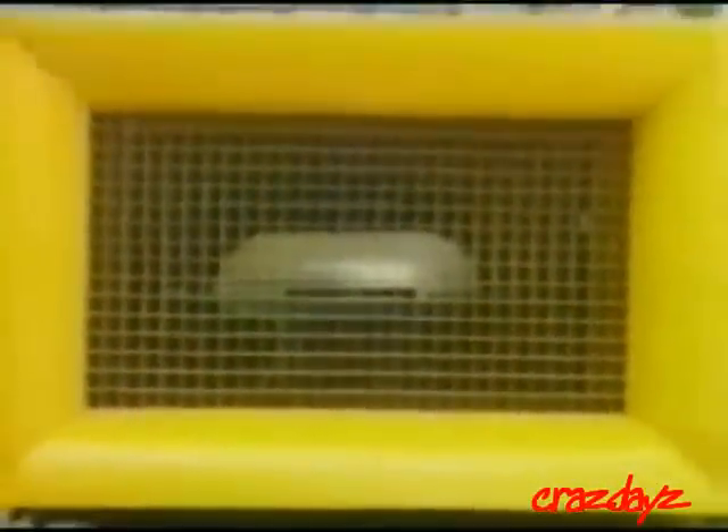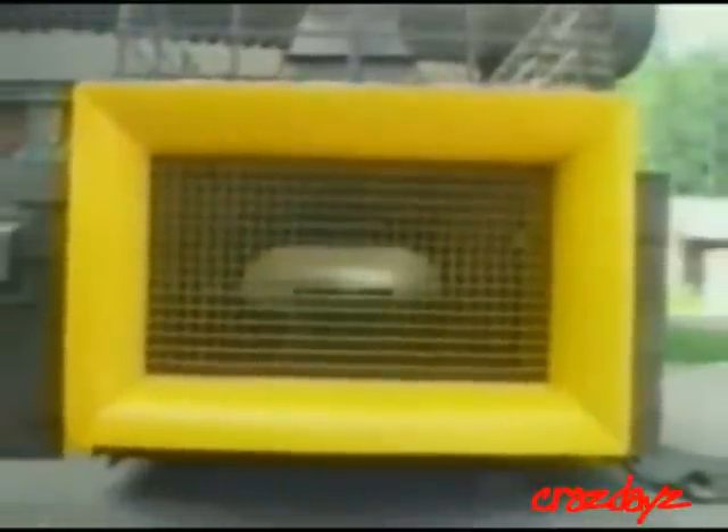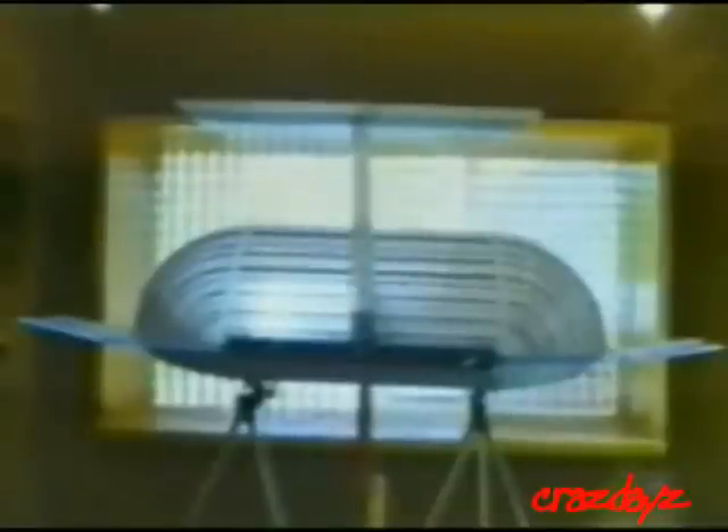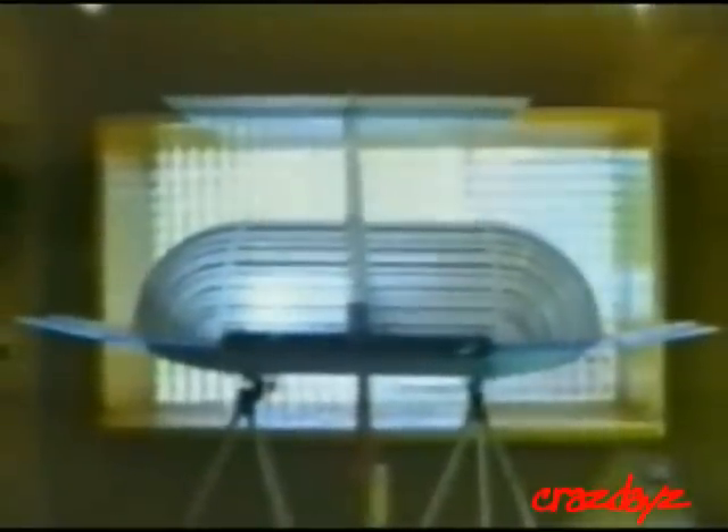The control system was worked out in wind tunnels. The experiments were done on small large-scale weight and drain models in conditions imitating takeoff, free flight, and landing regimes regarding ground surface effect. On the large-scale models, the experiments were conducted with working engines.